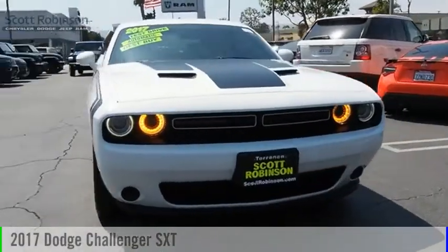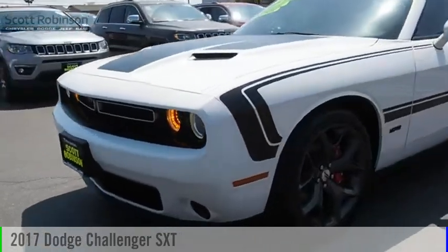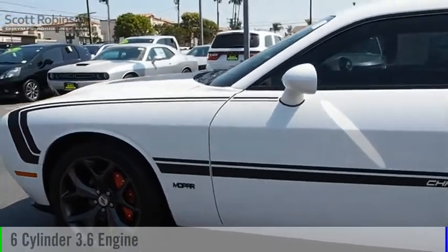Looking for the right vehicle? Check out the 2017 Challenger. This vehicle is powered by a rear-wheel drive, six-cylinder, 3.6-liter engine.